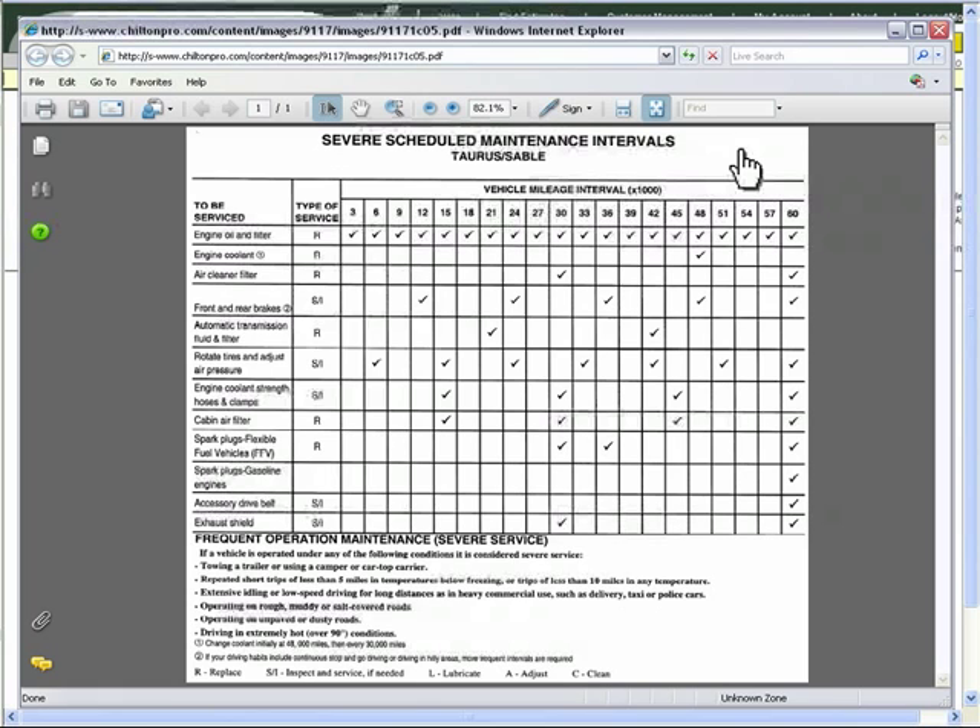You see that the Severe Scheduled Maintenance Interval Table goes up to 60,000 miles, or after services repeat. Since 99,000 miles is 60,000 miles plus 39,000 miles, you read the 39,000-mile column and observe that Ms. Jones' Taurus is due for an engine oil and filter change.